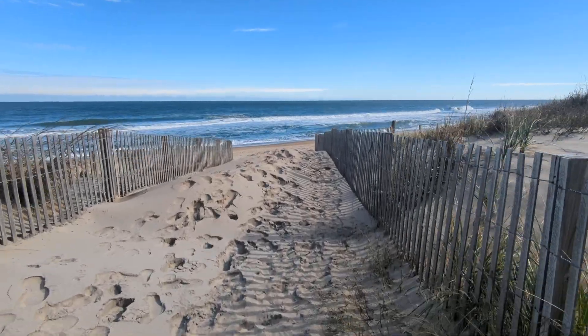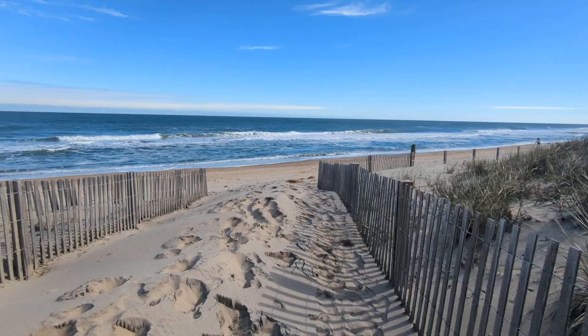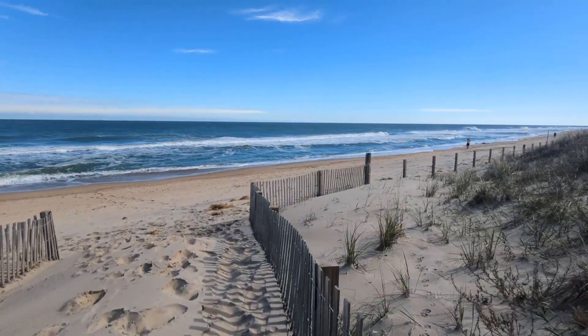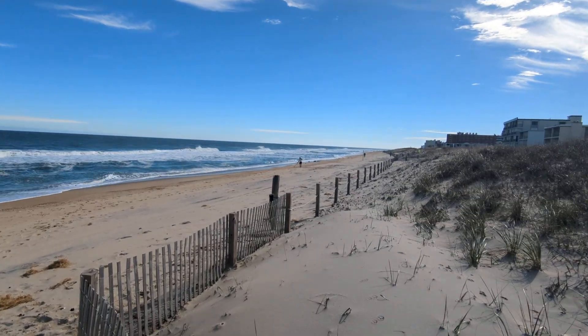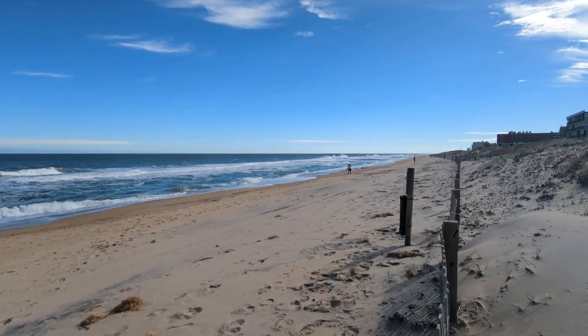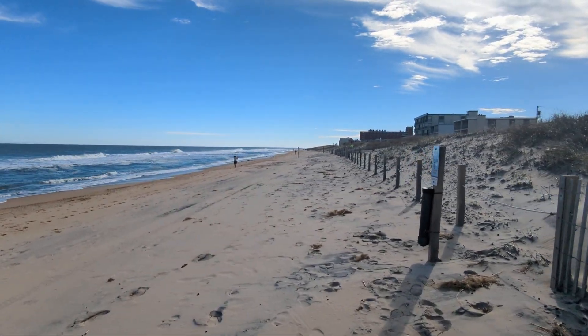Welcome everyone to Ocean City, Maryland. The sun is out. The big storm is history. Everything's slowly getting back to normal. The high tides are slowly receding as well as the water in the street.